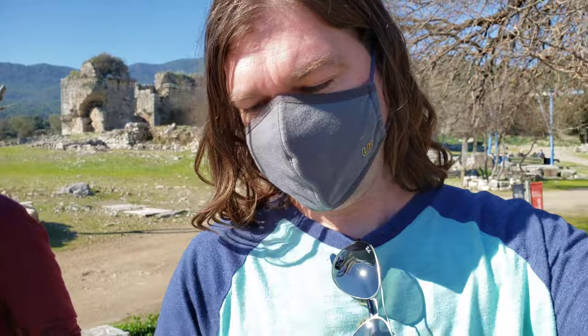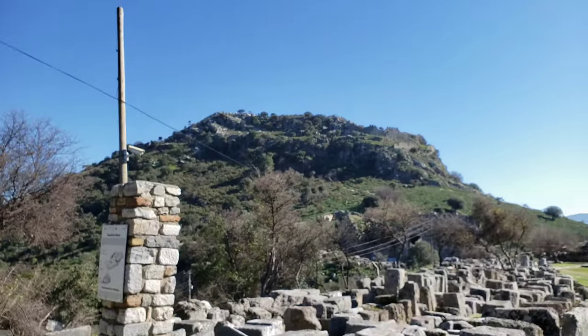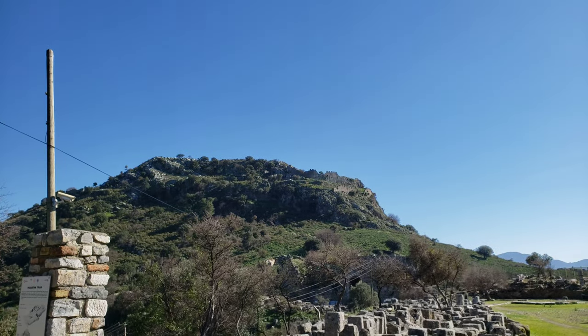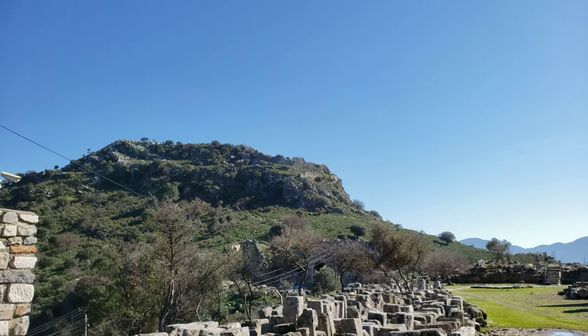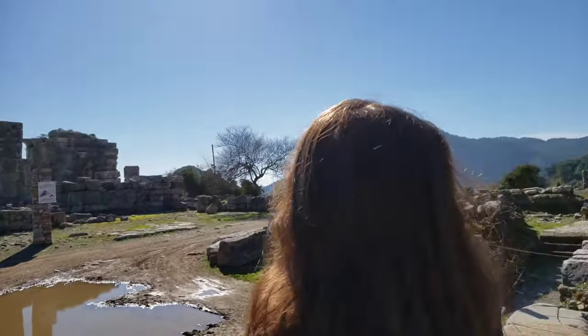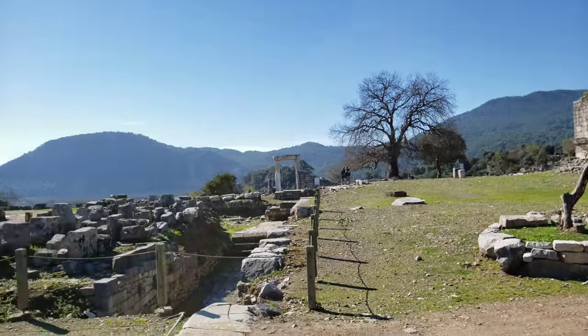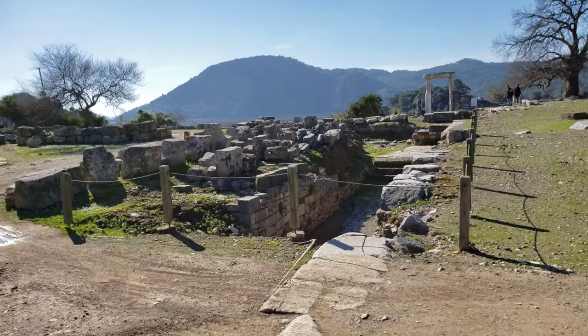We just got in here. It was 14 Turkish lira apiece, so 28 total — with conversion that's roughly four dollars. There is actually a necropolis up here, and I think there's a trail you can get up there. We're going to walk around and see these sites. There's a theater in here as well, and that's one of our favorite things about coming to these sites — the theaters.